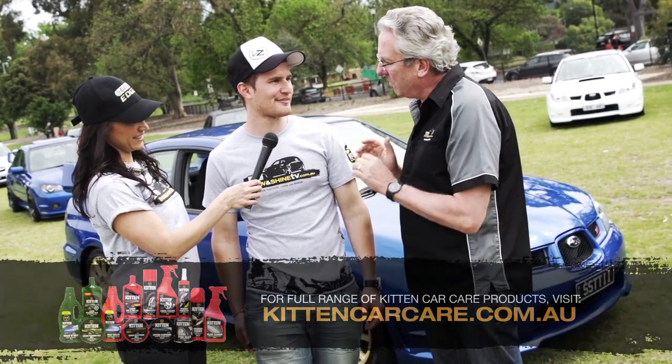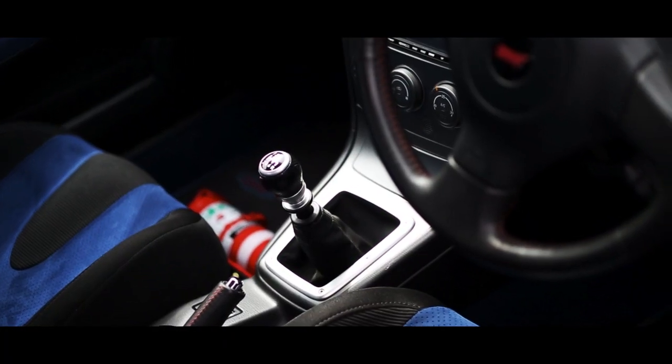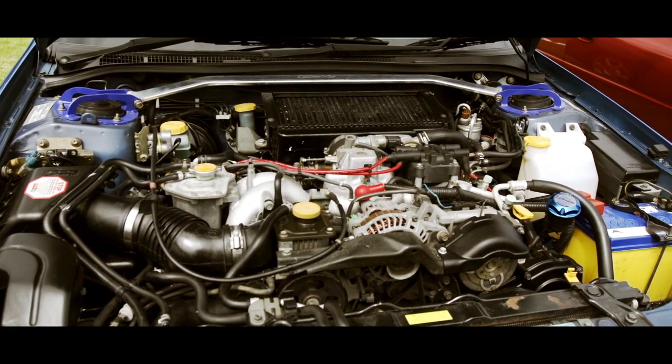Is the car stock standard or are there some interesting mods? It's got a couple of bits and pieces done — the exhaust, bigger fuel pump, a bit of a tune. It's putting out almost 200 kilowatts at the wheels. So theoretically, zero to a hundred time — maybe around four, maybe just under five seconds. Wow, so that's very impressive.